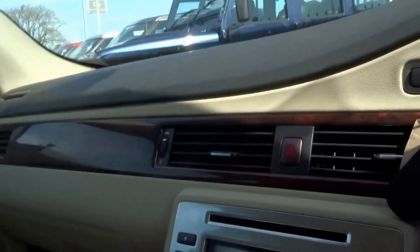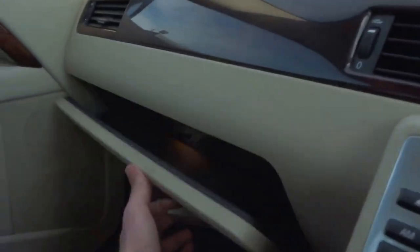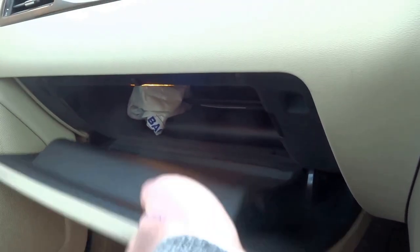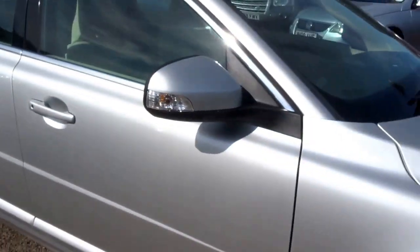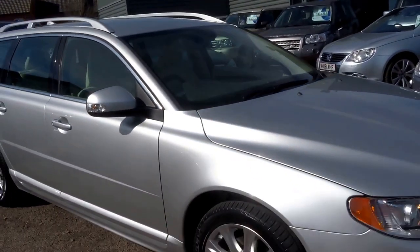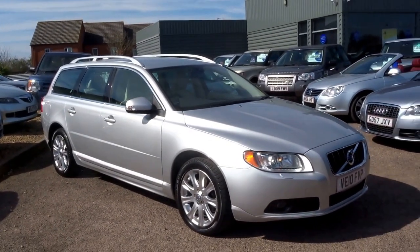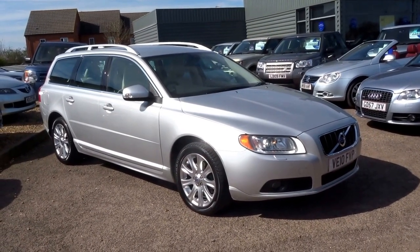And of course the walnut finish throughout. The glove box has the original book pack in there. It's covered 90,000 miles but being a Volvo, you know this car will do at least a quarter of a million if not more.